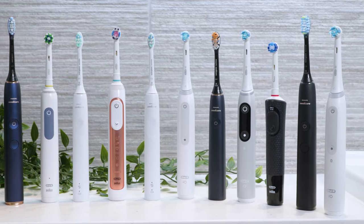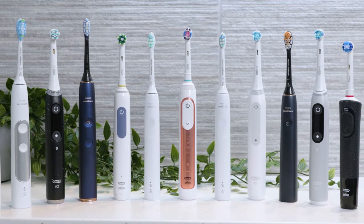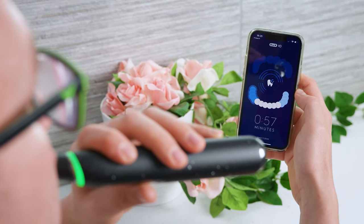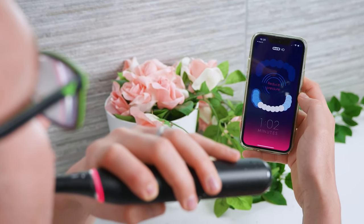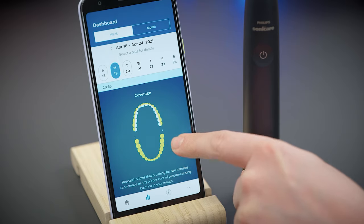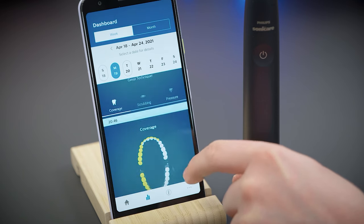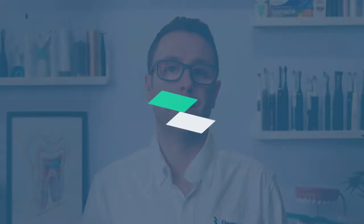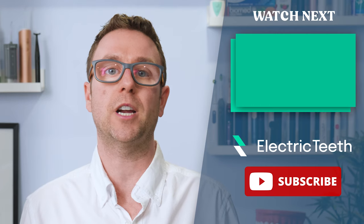Even as someone who owns all the different models and tests toothbrushes for a living, I use the real-time tracking that smart toothbrushes are known for far less often than you may think. But it can help if you are on a journey to make improvements. I know many people who have opted for a smart toothbrush but failed to use the apps more than a few times before giving up or finding them more hassle than they are worth — even my own family. I have told them to save money and not buy the smart brush because I know they already know how to brush properly, and several months later they are not using the app. If you are very committed, you can learn and perfect your oral care routine with the real-time tracking on offer.